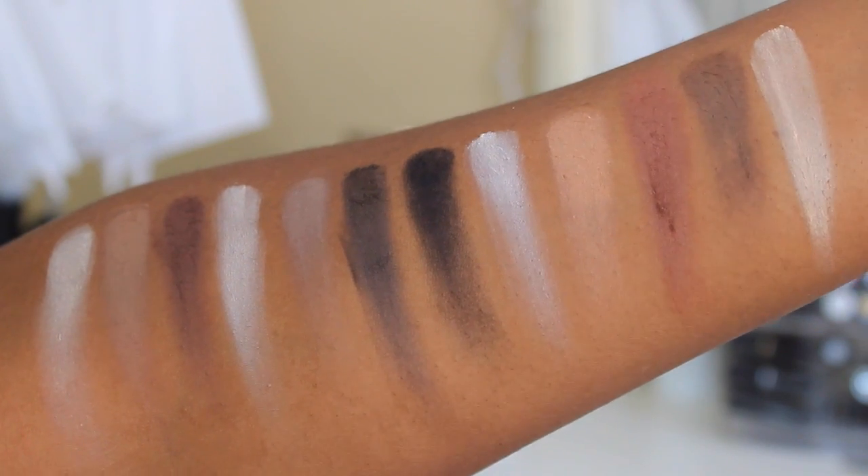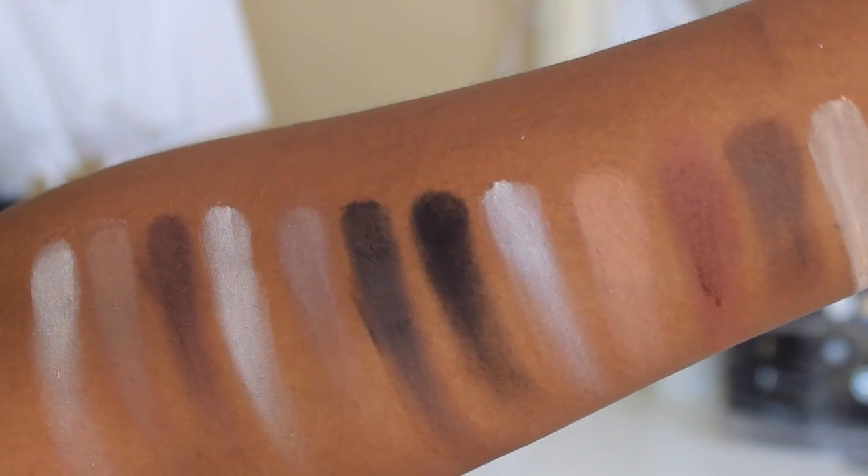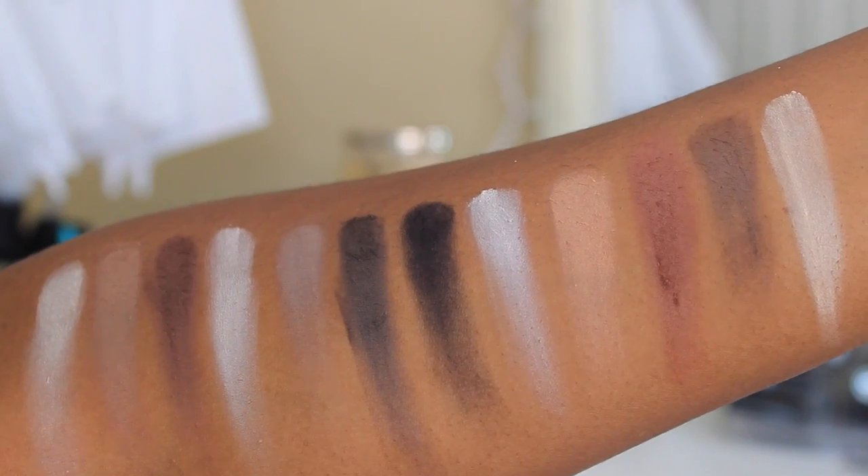This palette is extremely pigmented. The shadows are very soft, very smooth, and they blend very nicely. A lot of times I have trouble with matte shadows — they can be streaky, kind of patchy — but with this it blended very smoothly. One thing I don't like is that it kicks up a lot of dust, but I think that's just because they're so smooth. That would be my only qualm about this palette.